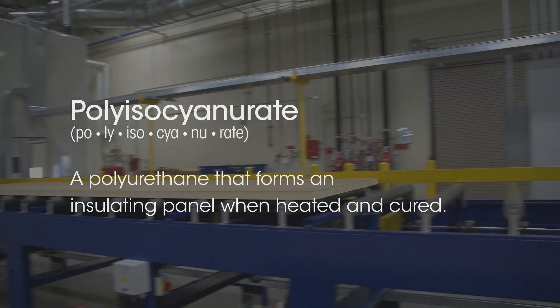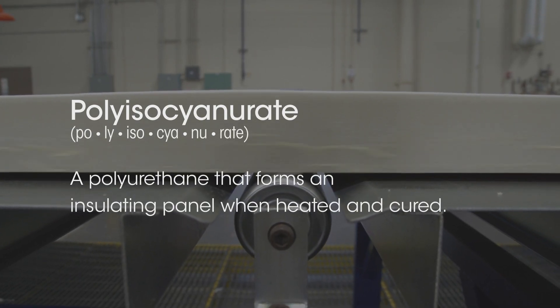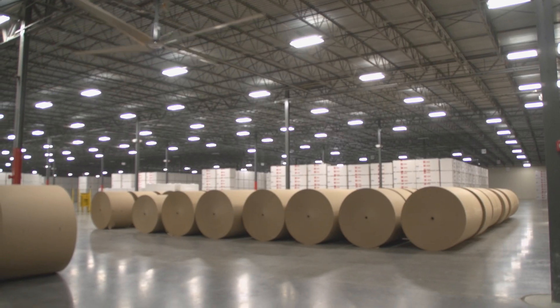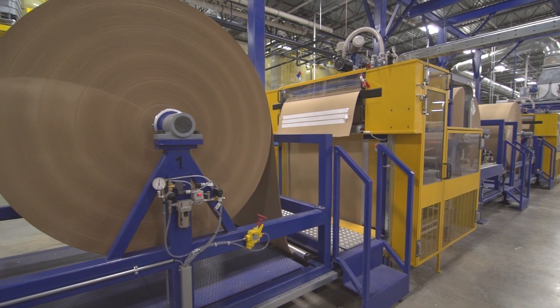Polyiso, or just ISO, is short for polyisocyanurate — a polyurethane that forms an insulating panel when heated and cured. It's made up of ingredients which are blended, then sandwiched between a top and bottom sheet.